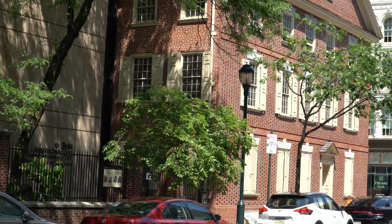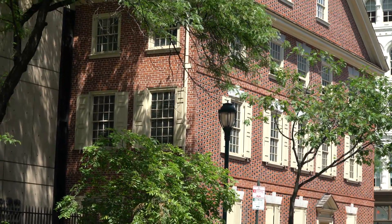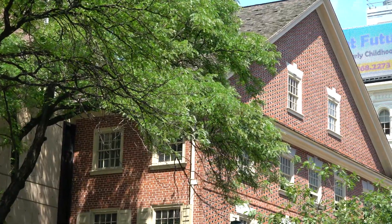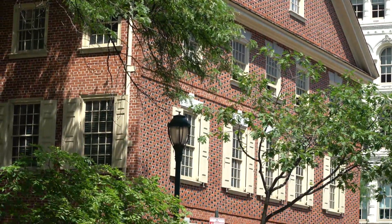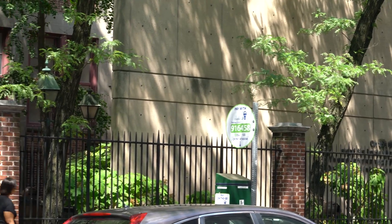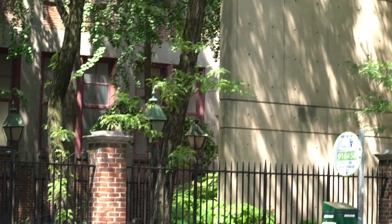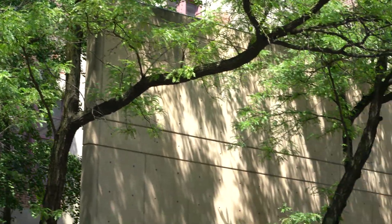We'll take just another closer look here for people who might like architecture. This building is right next to a modern building that was created by the Parks Department to accommodate the tourists that will be coming to visit where the Declaration of Independence was signed.